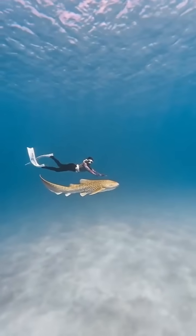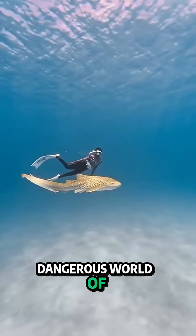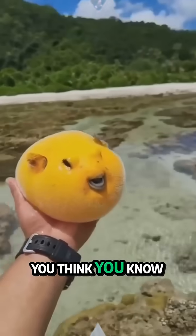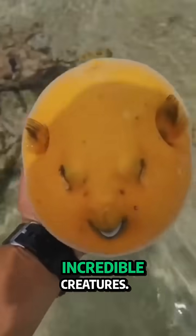Hey there, science buffs. Today, I'm diving deep into the fascinating and dangerous world of pufferfish skin. You think you know pufferfish? Think again. Let's unravel the spiky secrets of these incredible creatures.